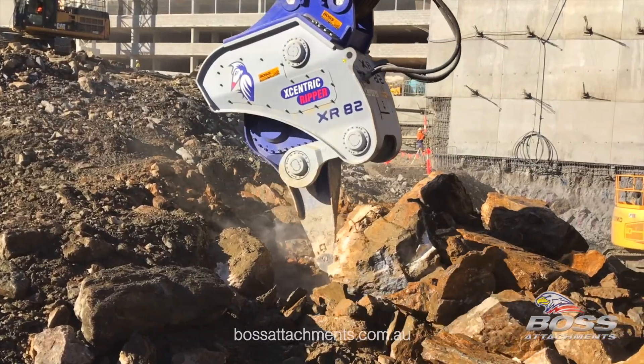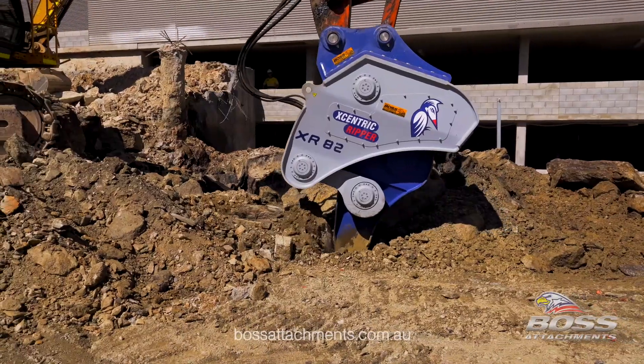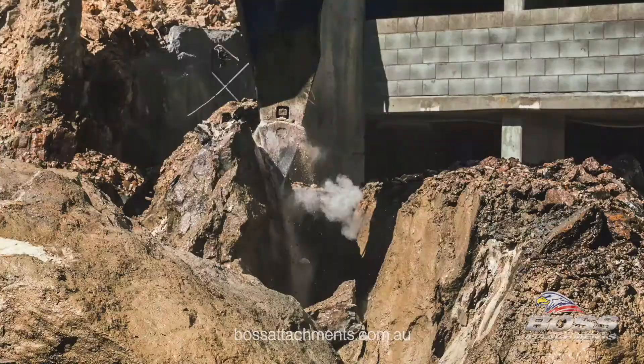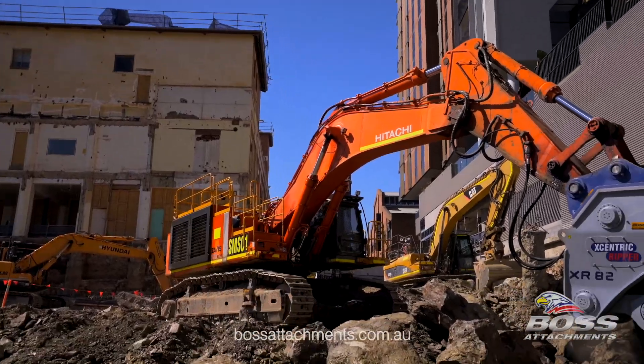Developed with a patented system of impact technology by accumulation of energy, which in most instances makes the Eccentric Ripper up to five times more productive than hydraulic breakers — designed to increase production at lower operating costs and reduce noise levels.